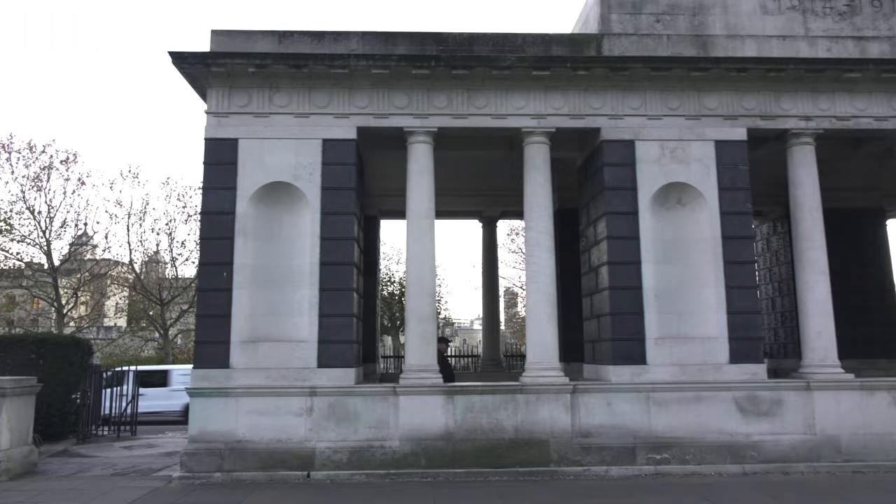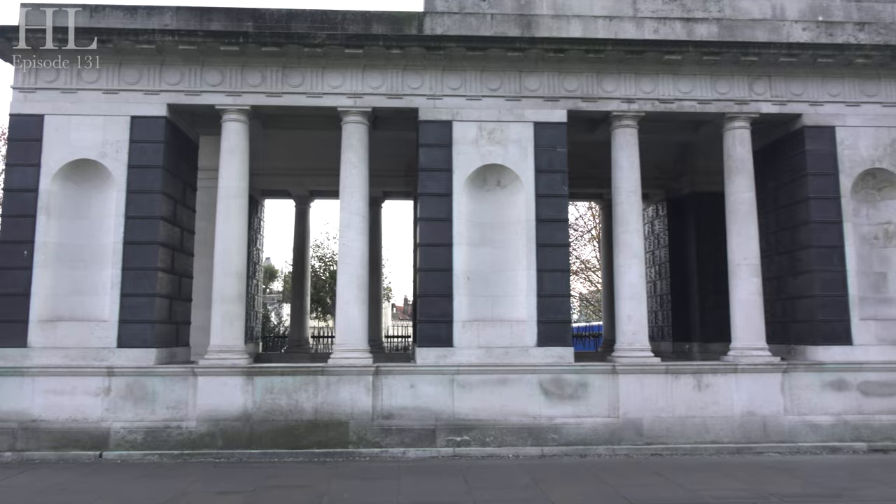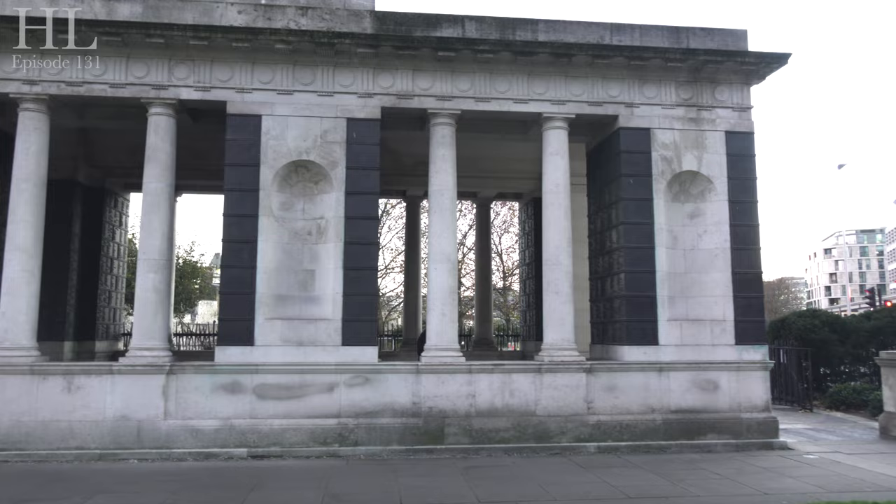This is the first of the war memorials in Trinity Gardens on Tower Hill. This is the Mercantile Marine Memorial, a dedication to 12,000 merchant seamen who have no physical grave and who are lost at sea. It was dedicated in December 1928 and was designed by Sir Edwin Lutyens, who also designed the wonderful Cenotaph in Whitehall.